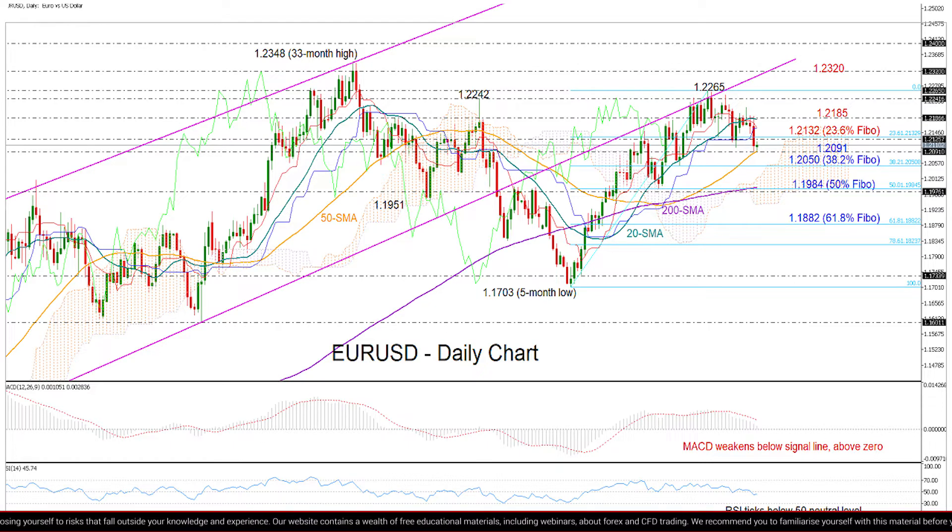However, looking at the RSI and the MACD, the indicators continue to lose strength. The RSI has slipped slightly below its 50-neutral level, and the MACD is also weakening below its red signal line.